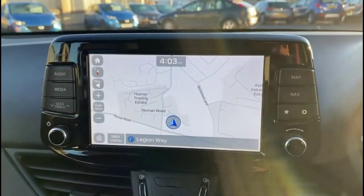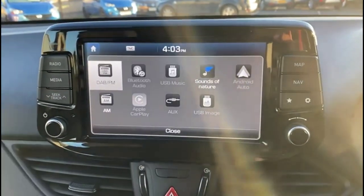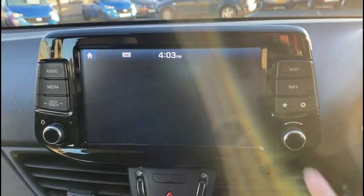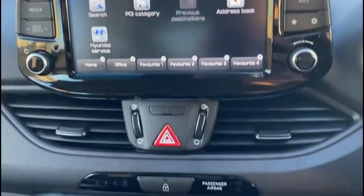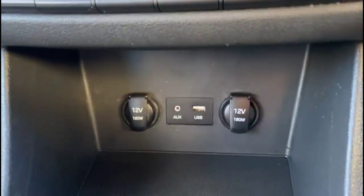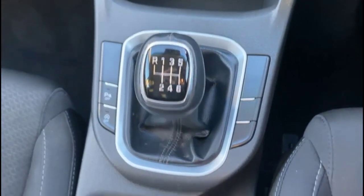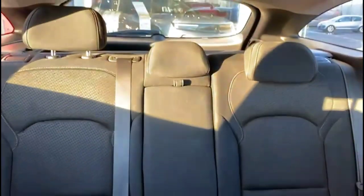Touchscreen infotainment system with satellite navigation and DAB radio plus Bluetooth connectivity for your phone. Air conditioning with pollen filter, USB connection for your mobile device, 6-speed manual gearbox with central storage, rear headrests and ISOFIX provision.